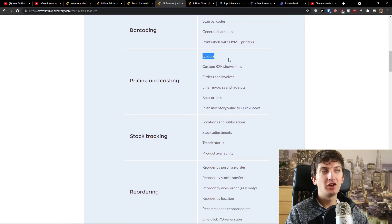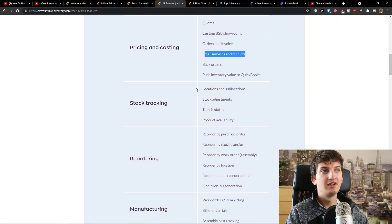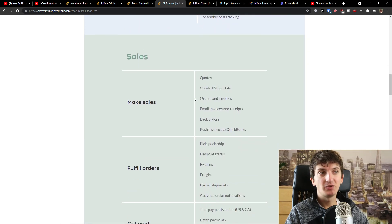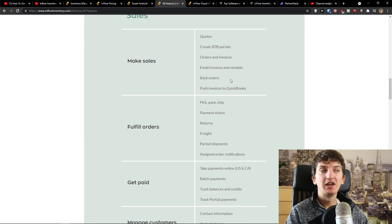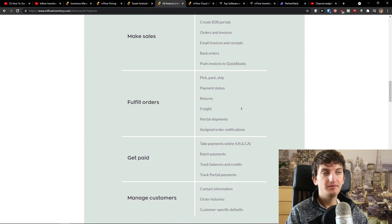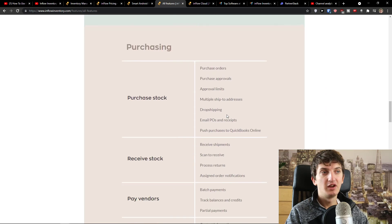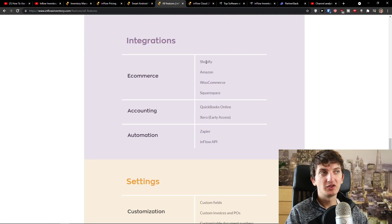Then pricing and costing: quotes, custom B2B showrooms, orders and invoices, email invoices and receipts, back orders, stock tracking, reordering, and manufacturing. You also have sales: make sales, quotes, create B2B portals, orders and invoices, email invoices and receipts, and back orders. Then fulfill orders: pick, pack, ship, payment status, returns, freight, partial shipment, and assign notifications. And purchasing. So you see there are plenty of features here, including integrations.